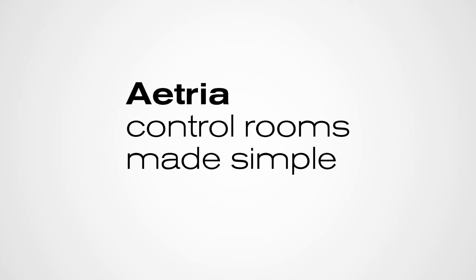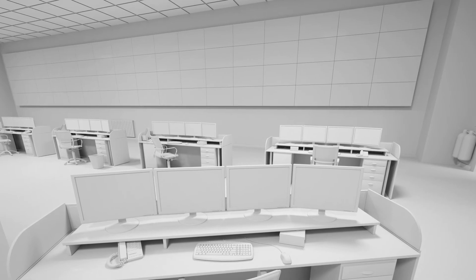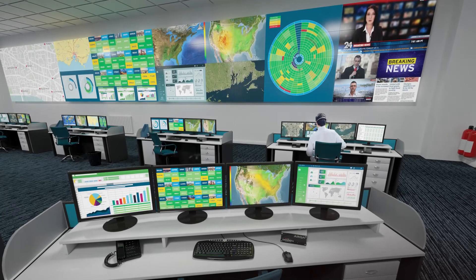Datapath recently launched a new control room solution called Atria — described as an integrated solution for the design, management and operation of control rooms of any size. What can you tell us about Atria?